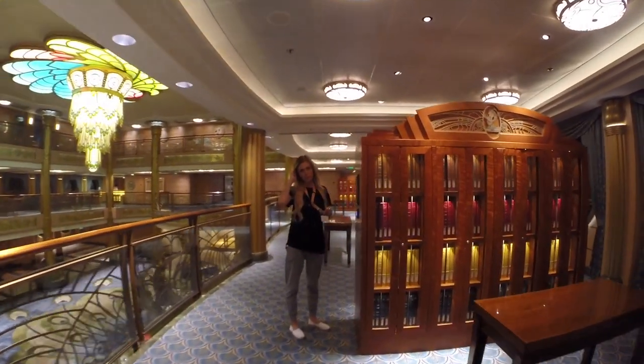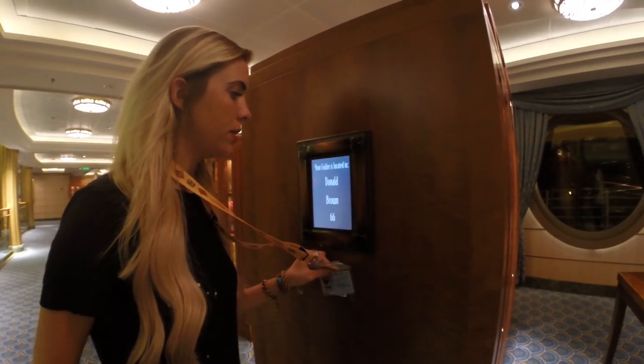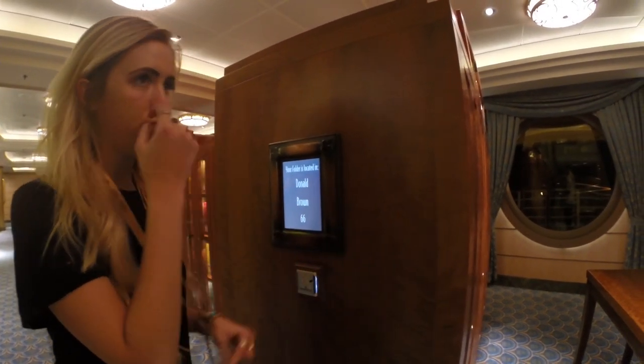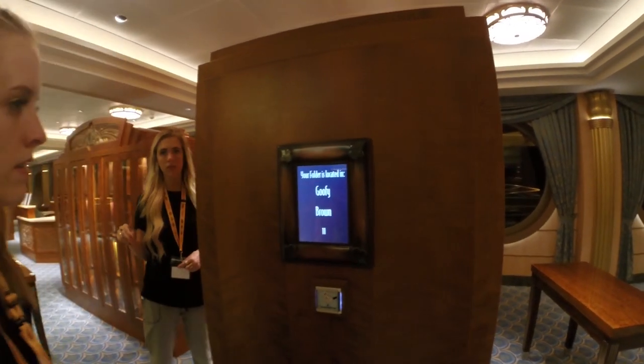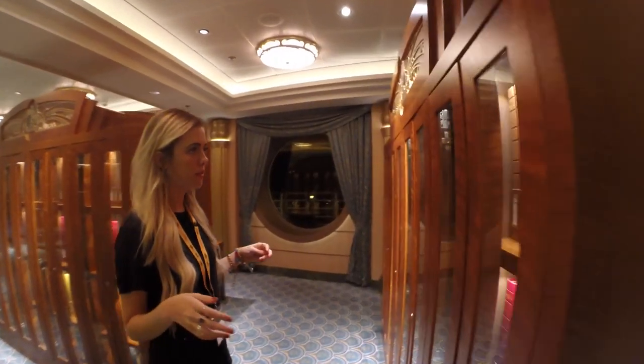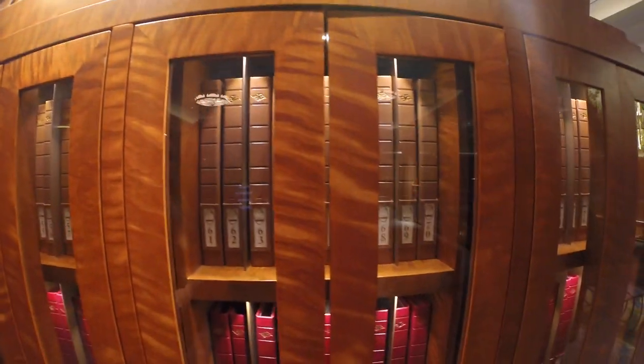To find out which folder your photos go in on the Fantasy and the Dream, they have little card readers on the outside of the photo album cupboards. They changed it on the Magic too. You just tap your card and it'll say something like 'Donald Brown 76,' and you go to the brown section, find your number. It's super easy. You open the folder and all your prints are there.